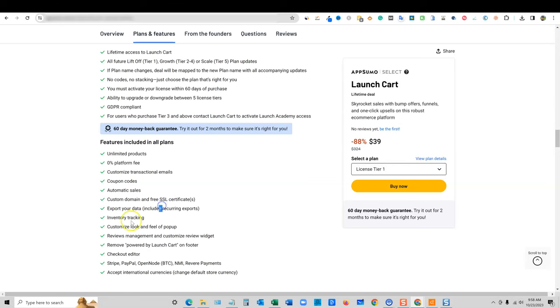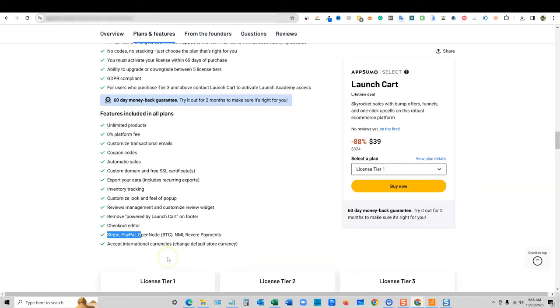Other features include export your data, inventory tracking, customized look and feel, reviews management and customized review widget. You can remove 'powered by LaunchCart' on the footer, use the checkout editor, Stripe, and PayPal. On tier two and three they have more options for payments, but the first option is Stripe and PayPal. I'd like to see more than that — people have issues with both those companies. A lot of times they do nothing wrong and they get their PayPal or Stripe account shut down.